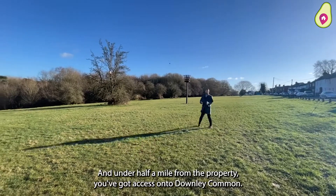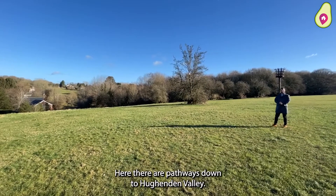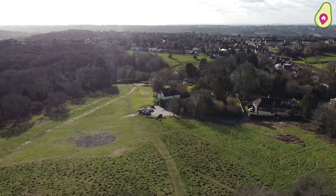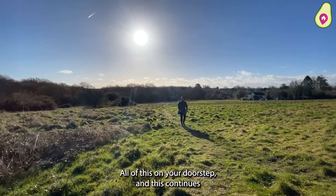Under half a mile from the property, you've got access onto Downleigh Common. Here there are pathways down to Hewenden Valley, and if you keep going a little bit further, you have access to even more open countryside — all of this on your doorstep.